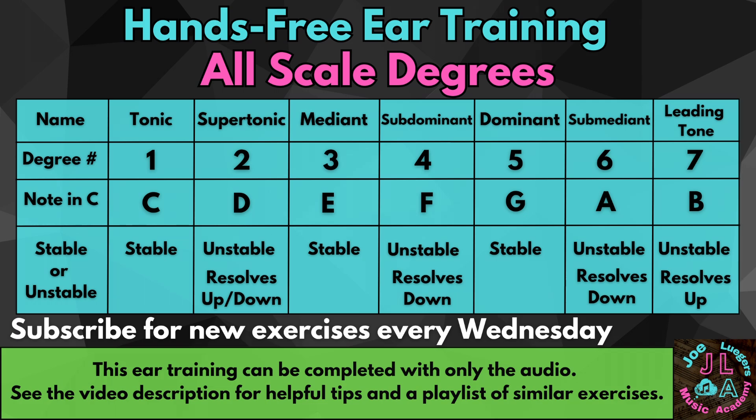1 is the tonic, 2 is the supertonic, 3 is the mediant, 4 is the subdominant, 5 is the dominant, 6 is the submediant, and 7 is the leading tone.